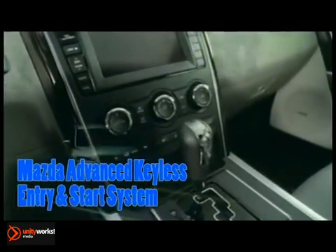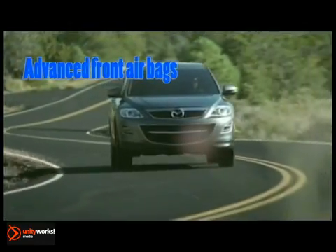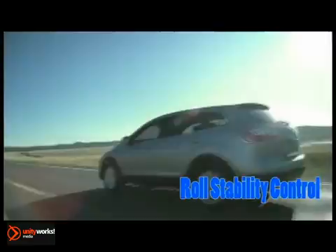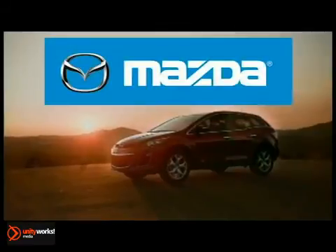Plenty of cutting-edge options, too, including a voice-activated touchscreen nav system and rear-view camera, and Sirius satellite radio on the road. Features like roll stability control, dynamic stability control, and an integral traction control system help enhance and maintain driver control.